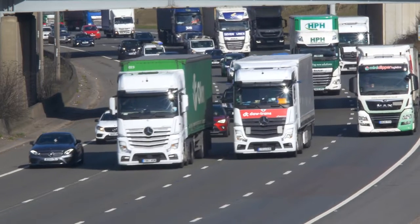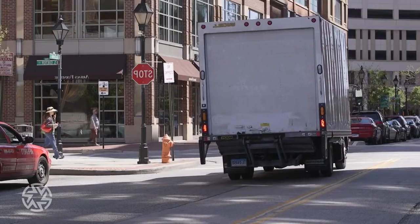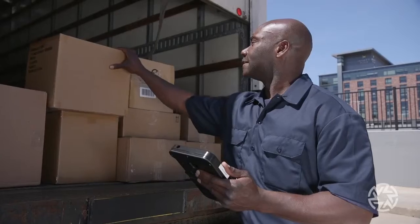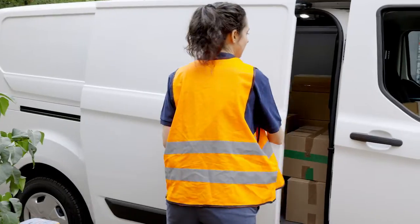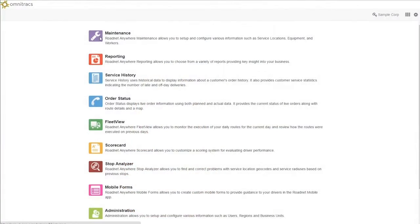Are your drivers speeding, idling, braking harshly? Now you can manage your customer delivery, trucks and drivers in one no-hassle solution. Introducing Omnitrax Roadnet Telematics.